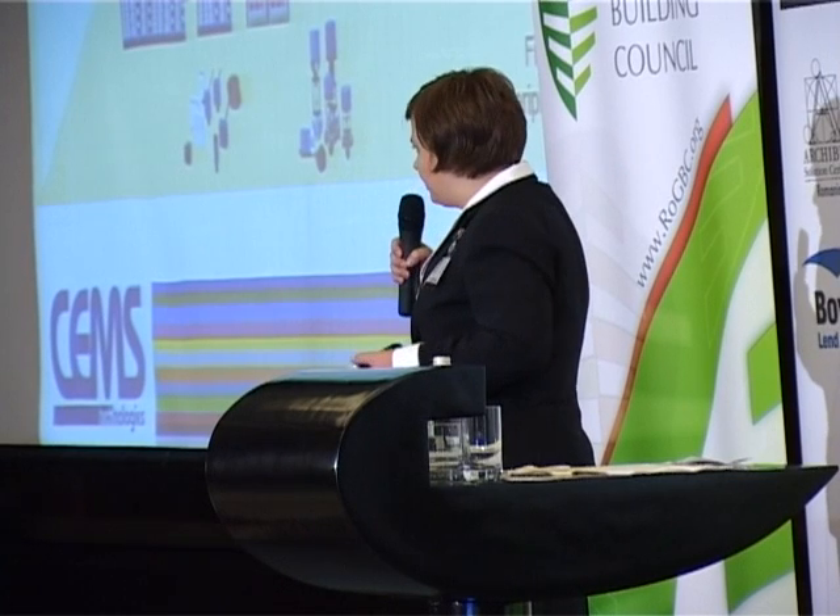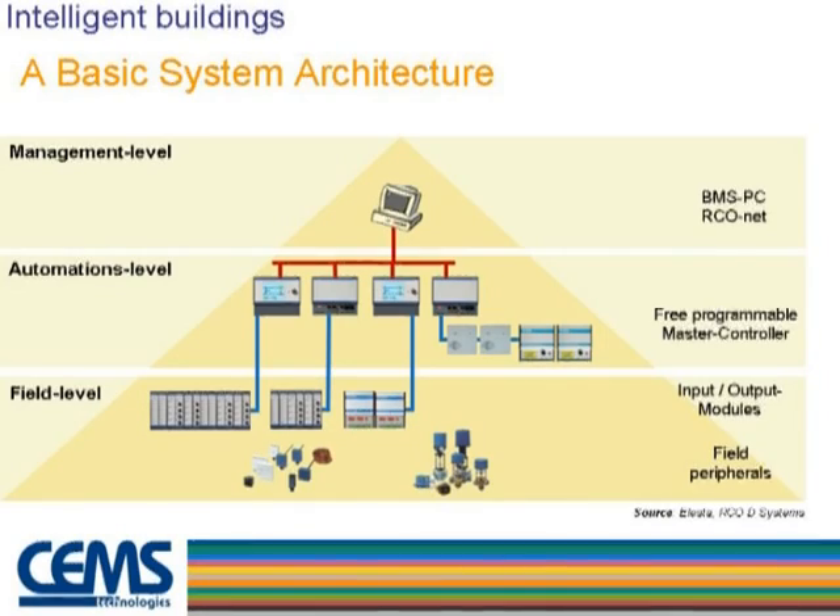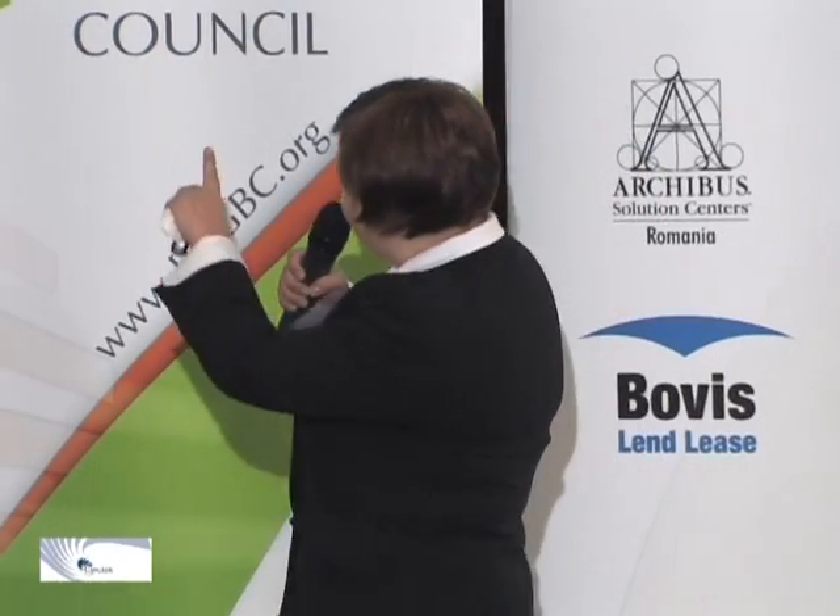How is it made? It's not magic. Each BMS architecture is quite the same regardless of the supplier. Here we have an example from Elesta, a provider of BMS solutions mainly for HVAC applications. Think of the BMS like your own body: you have field peripherals, which are sensors, like our skin. You have input-output modules — the information goes to a small brain at the automation level, which sends signals back to peripherals like electro-valves or servo motors, just like the human body.